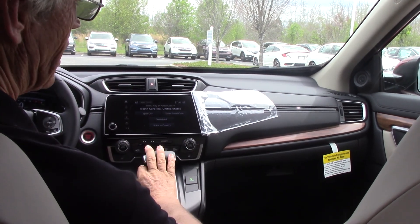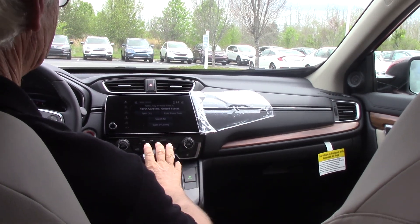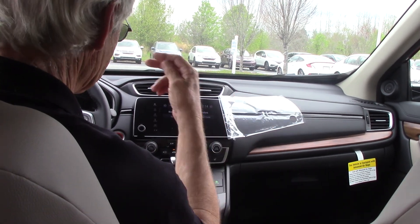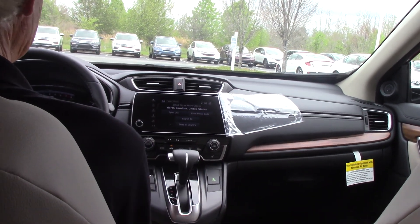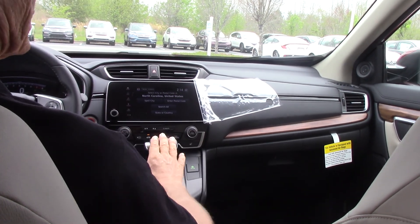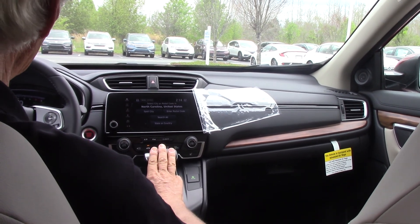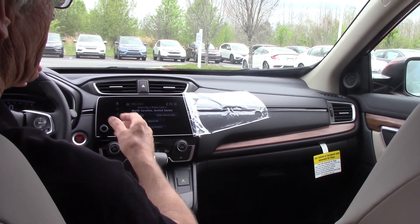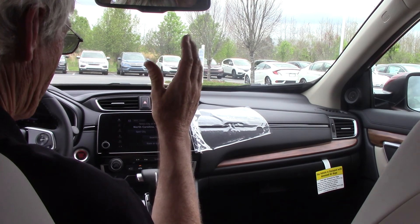Automatic windshield wipers — rain-sensitive windshield. The rain hits the windshield, it comes on automatically. This has automatic dimming headlights. All you have to do — it takes about 30 seconds to set it the first time — and then if you meet a car coming with bright lights, yours are going to dim automatically.